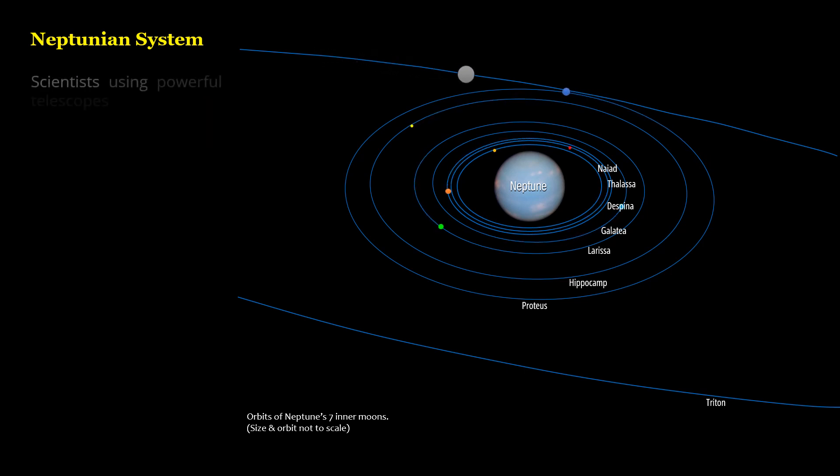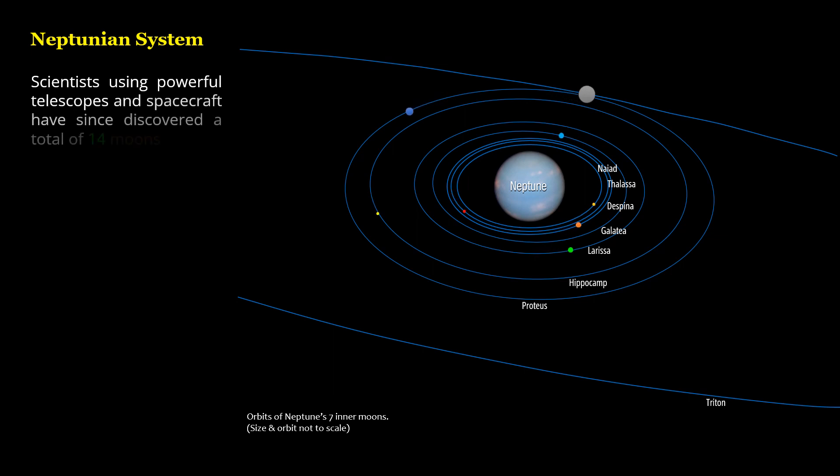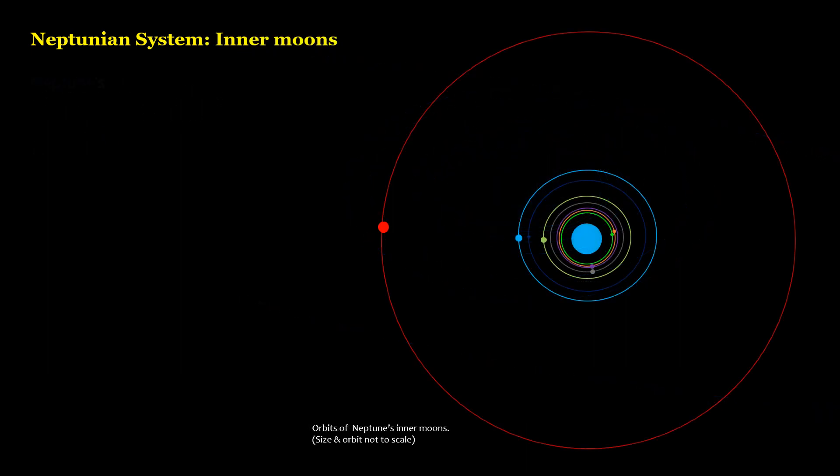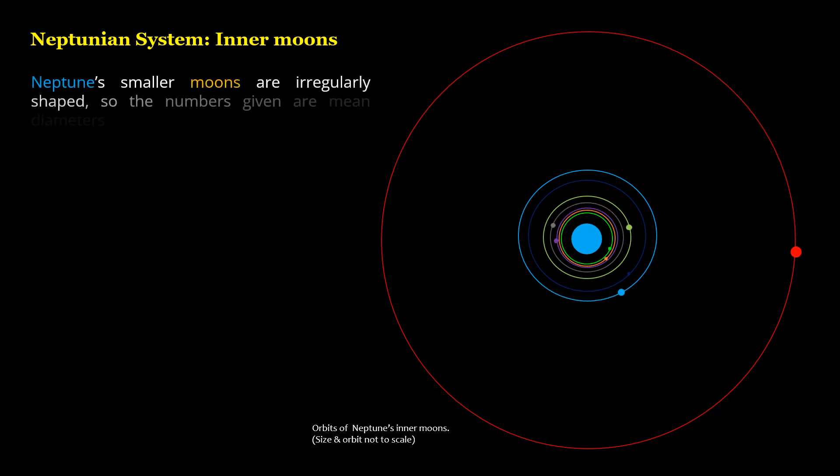Scientists using powerful telescopes and spacecraft have since discovered a total of 14 moons orbiting the distant world. Neptune's smaller moons are irregularly shaped, so the numbers given are mean diameters.